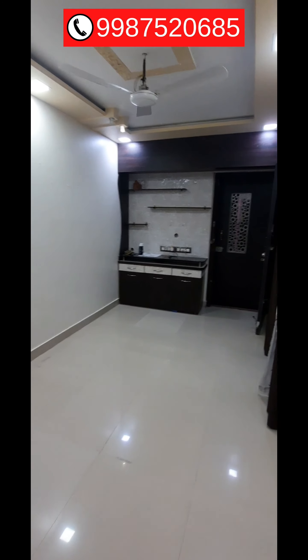This is a semi-furnished flat available for rent in Parel Bhoiwada area. This is a 1 BHK flat and the rent is 30,000 rupees per month, with a deposit of 80,000 rupees. If you are interested, you can call on the given number.